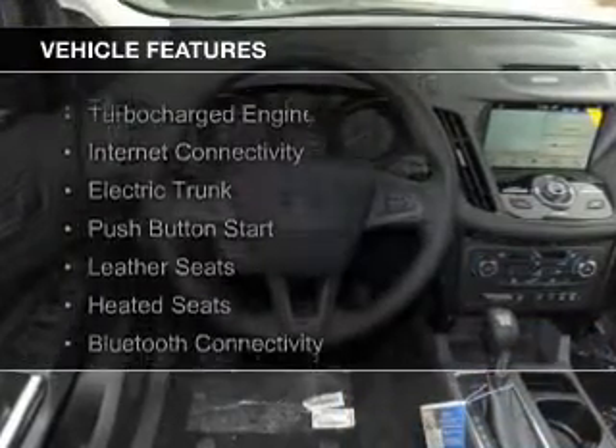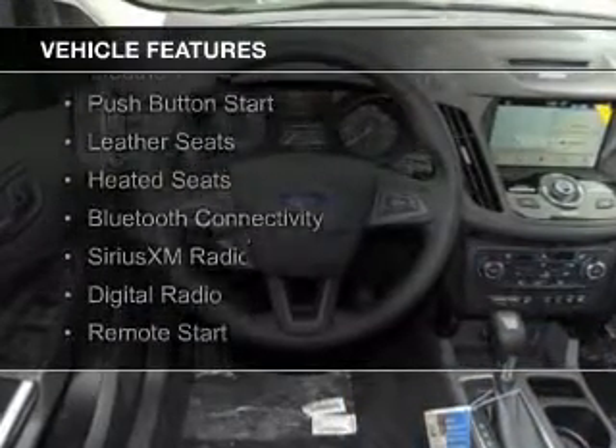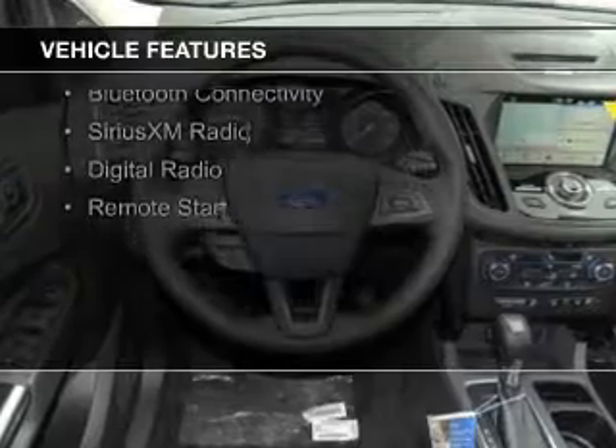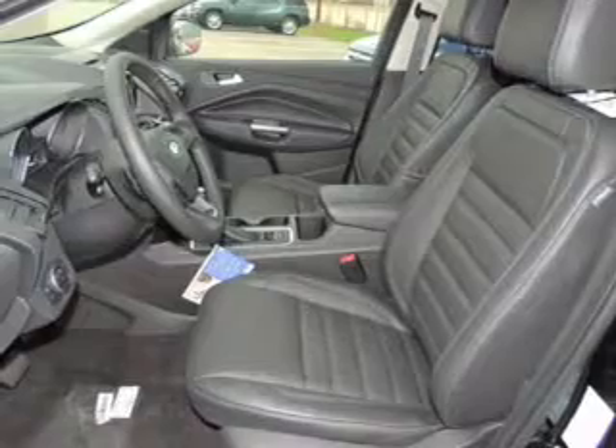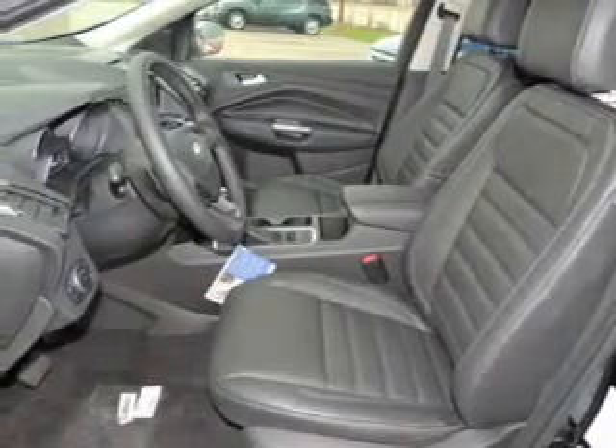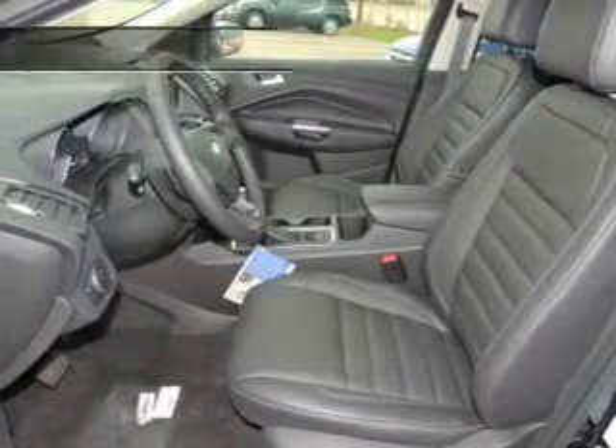The features include a turbocharger, internet connectivity, electric trunk, push-button start, leather seats, heated seats, Bluetooth connectivity, Sirius XM satellite radio, digital radio, and remote start.